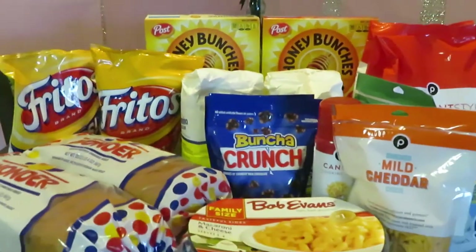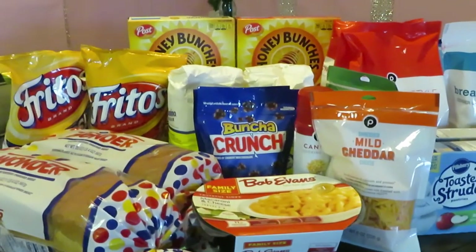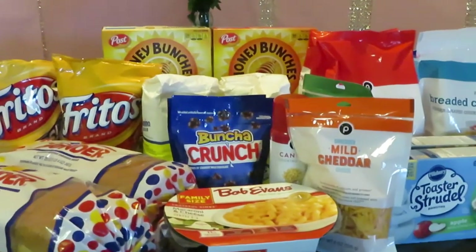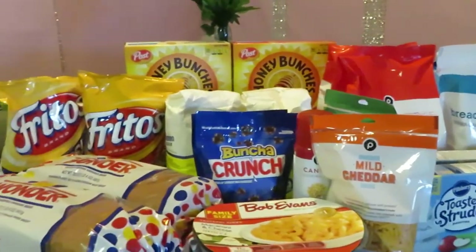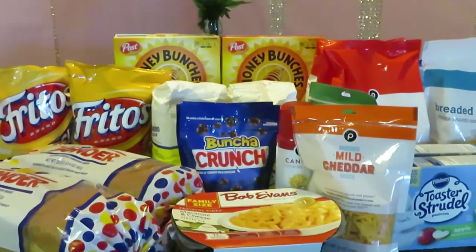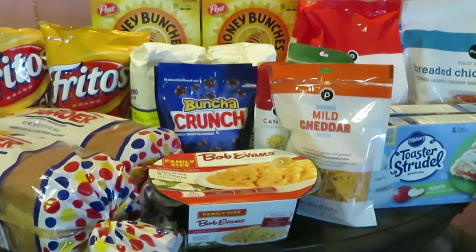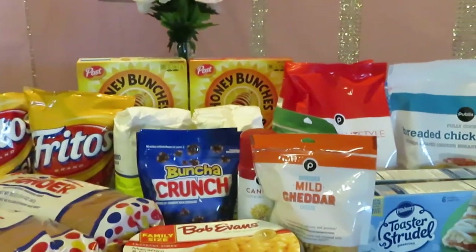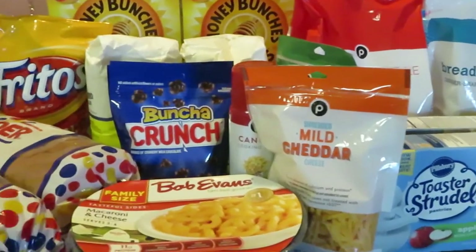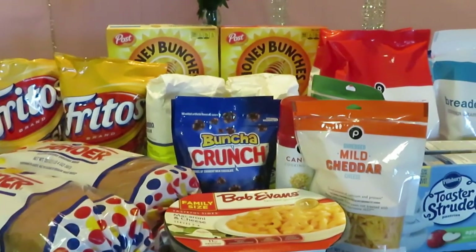These deals are for November 27th — which is the Friday after Thanksgiving — all the way to December 2nd. Publix starts their sale on Black Friday for the holidays, and their sale days are a little different than normal — they do this around Christmas time too. Make sure you check your local ad, your Publix app, and don't forget to check for digital coupons to help cut back on prices.